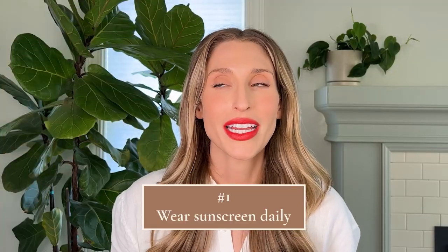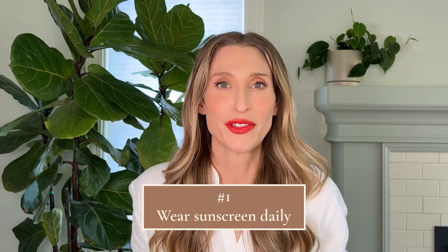Tip number one: wear sunscreen daily. You might be so sick of hearing dermatologists talk about this, but we talk about it for a reason. The effects of the sun on the skin are tremendous. It contributes to premature skin aging as well as skin cancer, and both of those things are so preventable with sun protection.